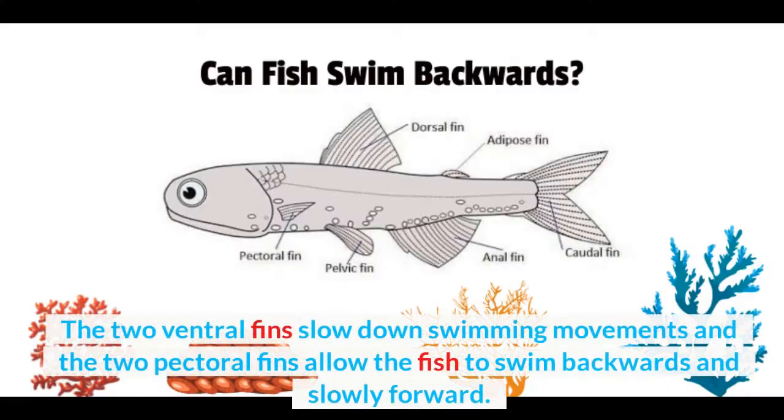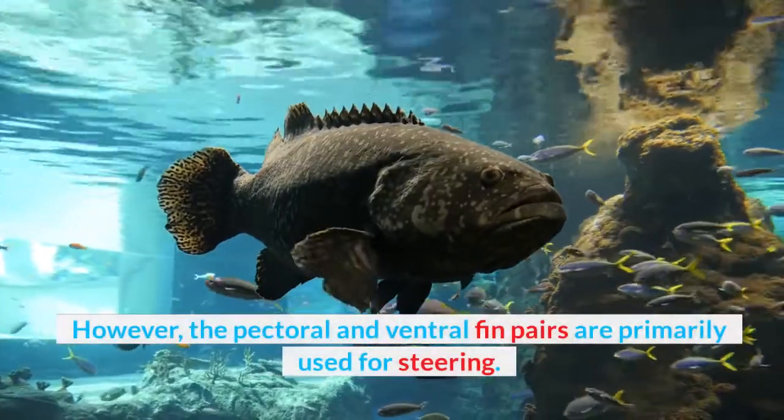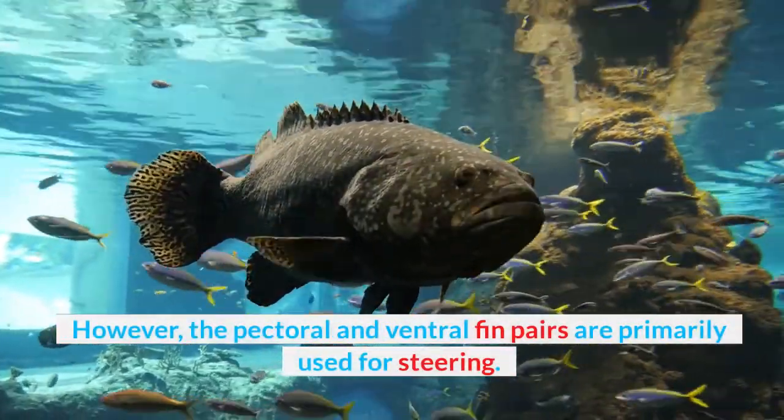The two ventral fins slow down swimming movements, and the two pectoral fins allow the fish to swim backwards and slowly forward. However, the pectoral and ventral fin pairs are primarily used for steering.